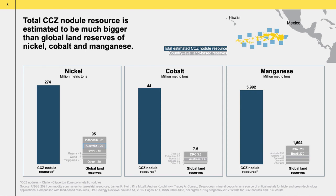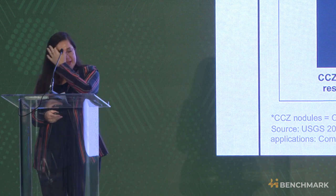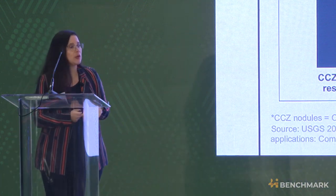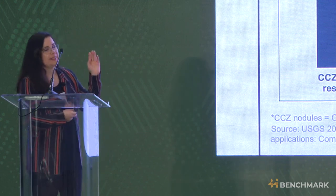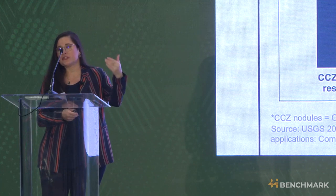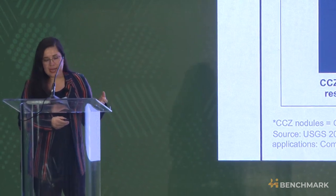This area is equal to 1.2% of the entire ocean, and it is estimated to have bigger resources than the global land resource for nickel, cobalt, and manganese. In this graph, you can see the blue bar showing the resources on the CCZ versus the gray bar, which represents the resources on land.